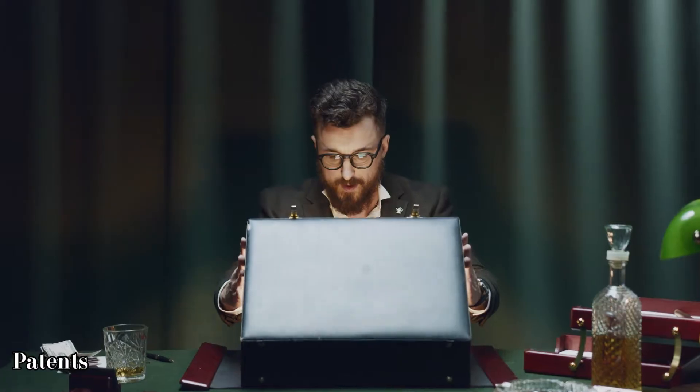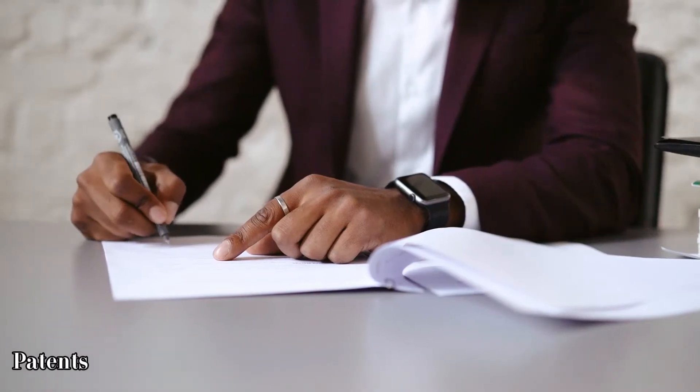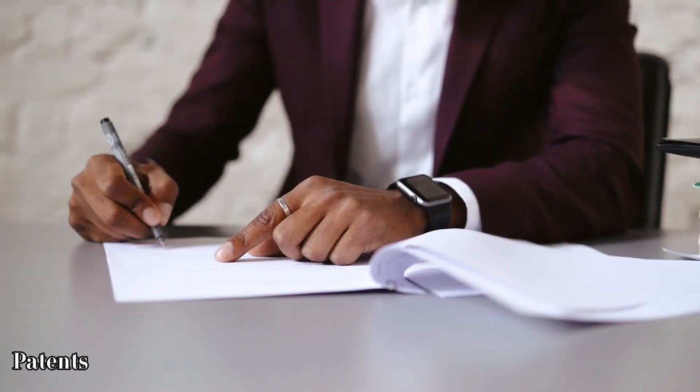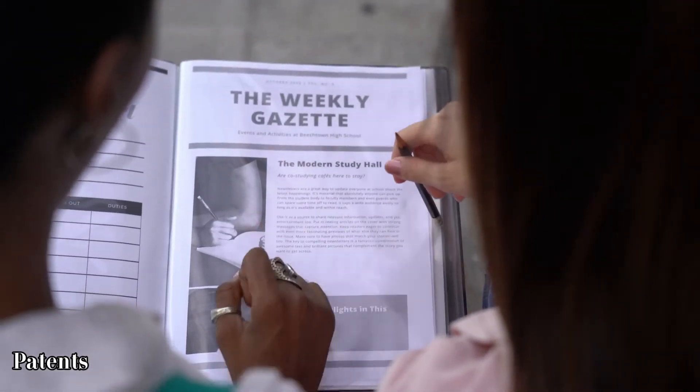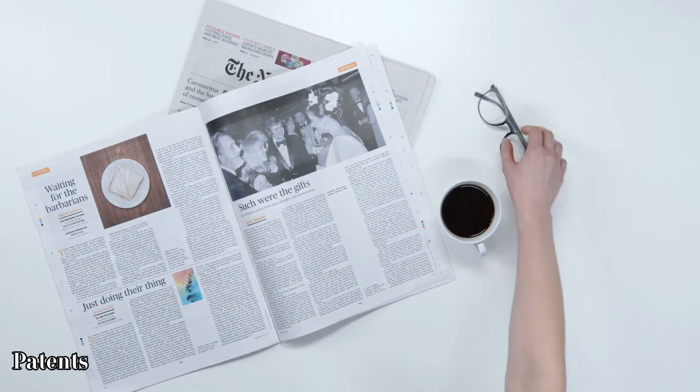To receive a patent, an inventor needs to file a claim that meets the minimum requirements of patentability. These requirements often include novelty or originality and non-obviousness.